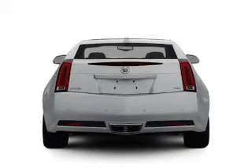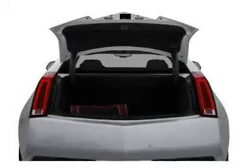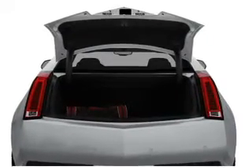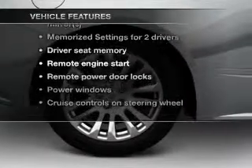Treat yourself to a premium sound system. The anti-lock braking system will keep you safe on the road. Power and reliability are a great combination. This vehicle has both. And with these notable features, you won't want to miss out on the opportunity to own this amazing ride.